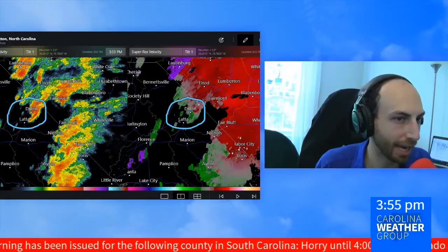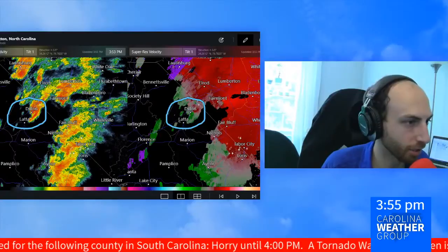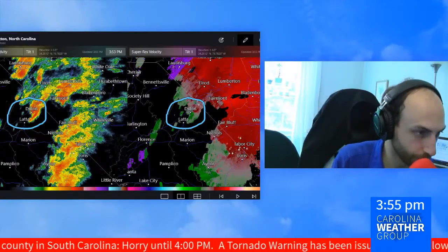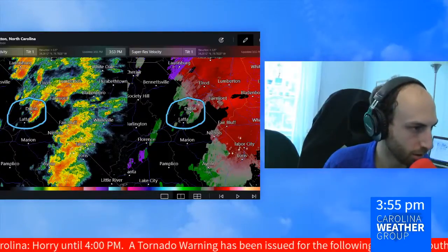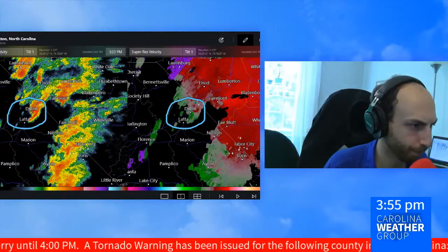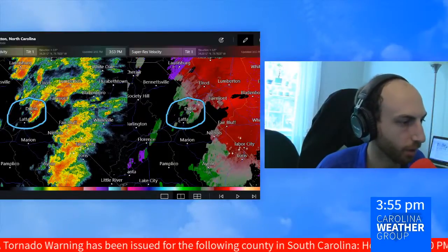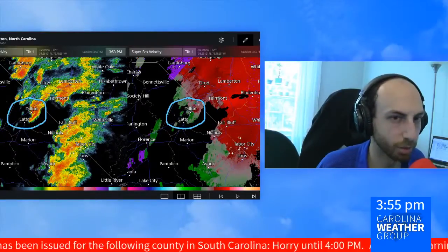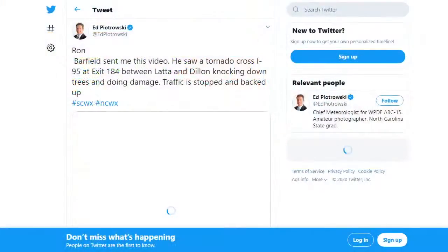From earlier this hour — Ed Piotrowski, meteorologist in the Myrtle Beach area — tweeting out some video the National Weather Service is relaying of possible tornado damage in Dillon County from earlier this hour. Let's see what Ed's got for us here.